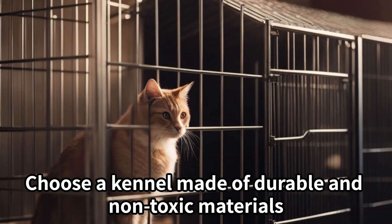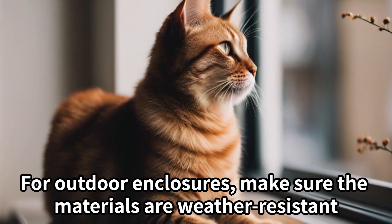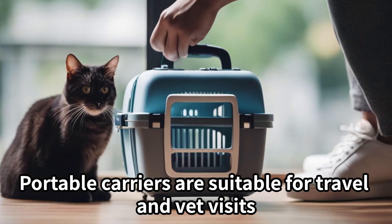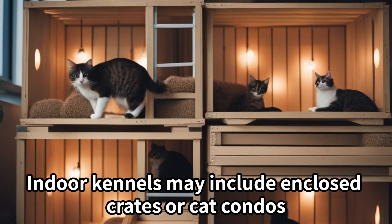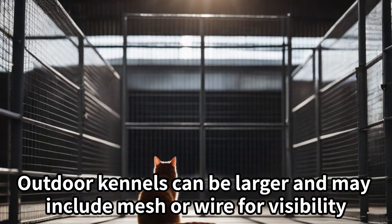Material. Choose a kennel made of durable and non-toxic materials. For outdoor enclosures, make sure the materials are weather-resistant. Type of kennel. Portable carriers are suitable for travel and vet visits. Indoor kennels may include enclosed crates or cat condos. Outdoor kennels can be larger and may include mesh or wire for visibility.